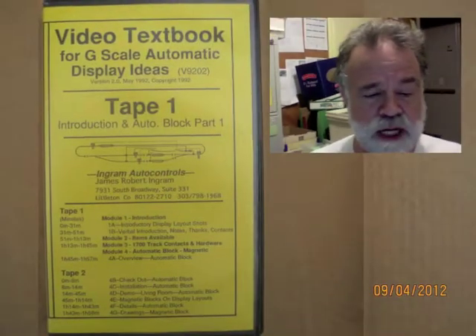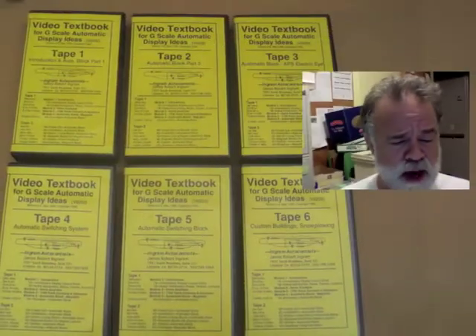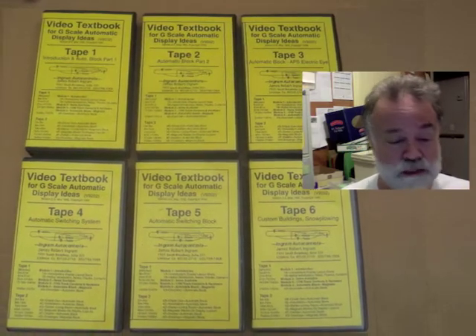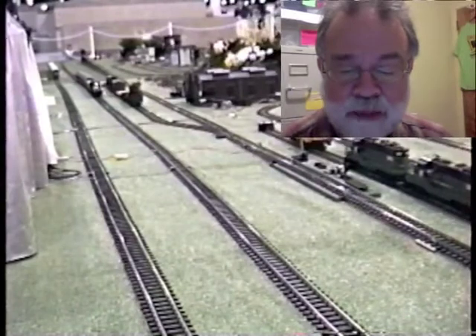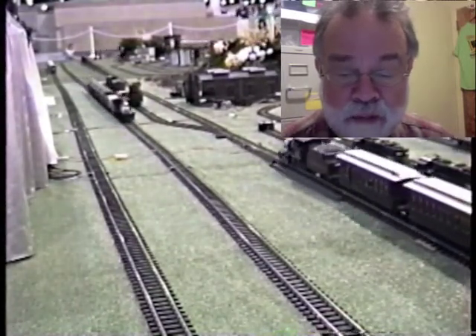Hello, I'm James Ingram. This video was digitized from a 1992 videotape series named V9202. It was the introductory module to a six-taped set of automatic controls videotapes. In 1992, this material was new, but now in December 2012, there's nothing really new here in this video.